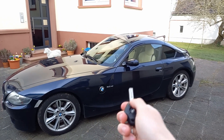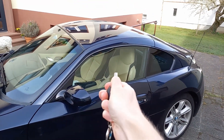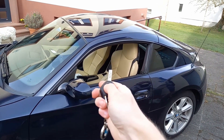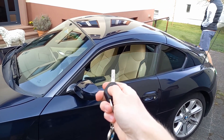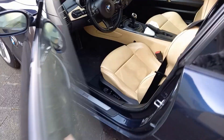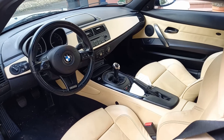If you hold down the unlock button, you can actually roll down both of the windows at the same time, and to roll them back up, just hold down the lock button. This Z4 is finished off in a Monaco Blue Metallic exterior and comes paired with a beige leather interior and the optional six-speed manual transmission.